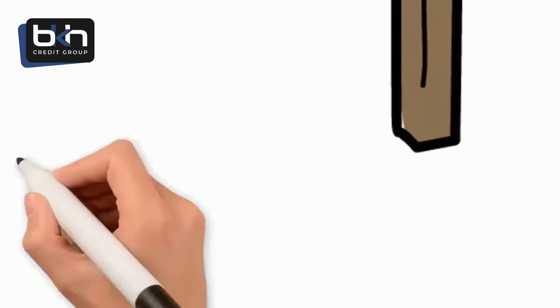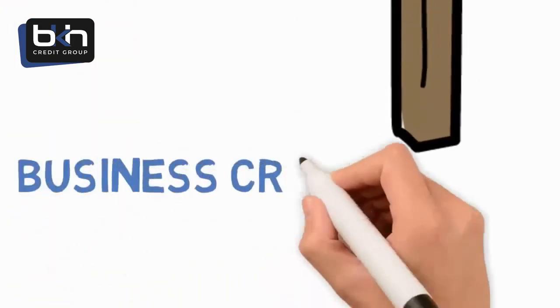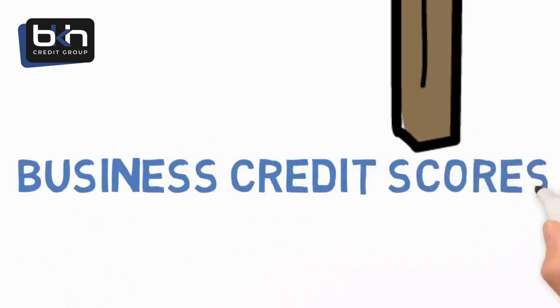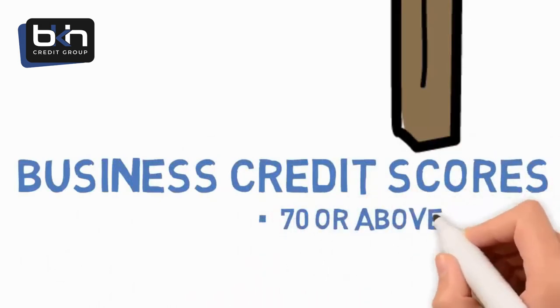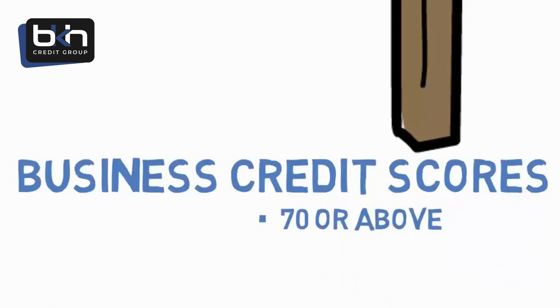Leg three is having strong business credit scores. Your business must have credit scores of 70 or above to be considered strong. To a lender, the higher your scores, the more likely you are to pay on time.